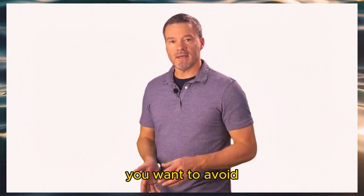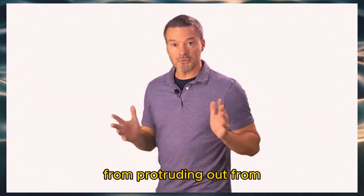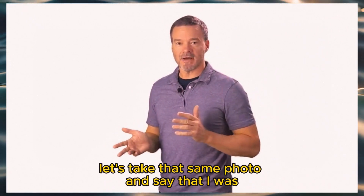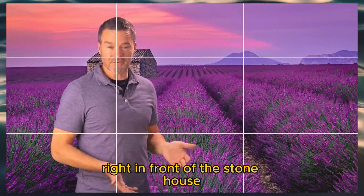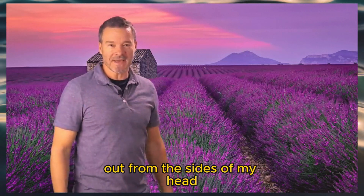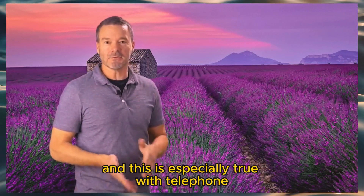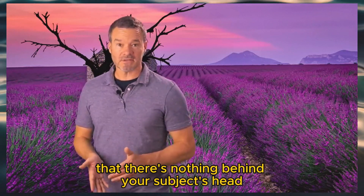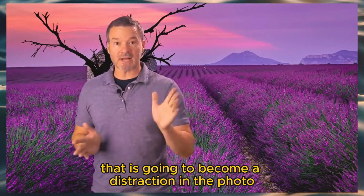You want to avoid anything busy in the background from protruding out from — especially — the head of your subject. Let's take that same photo and say I was on the right third, right in front of the stone house. Not only am I blocking the stone house, but there are elements of it coming out from the sides of my head. It doesn't look good. This is especially true with telephone poles and trees, so make sure nothing behind your subject's head becomes a distraction.